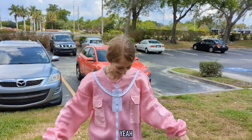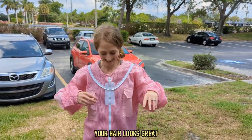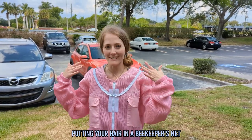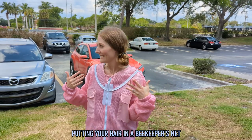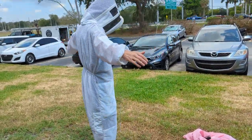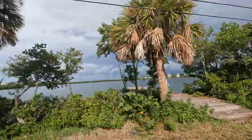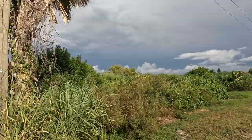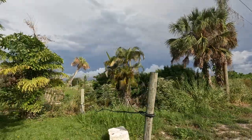I bet that feels good getting out of the suit. Your hair looks great — I would definitely recommend putting your hair in a beekeeper's net, it will look gorgeous. After an incredibly fun day spent with Noble Nectar on a bee removal, it was finally time to experience the beekeeping side of their business. Now that we've shown you a bee removal, you may be wondering what happens to all of those bees.